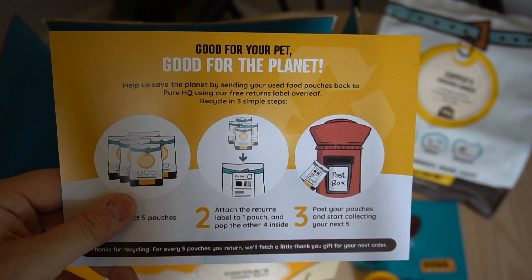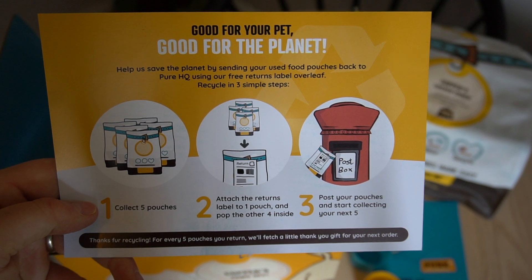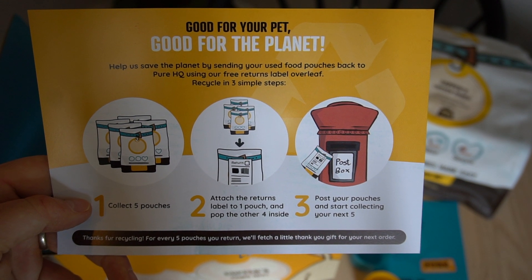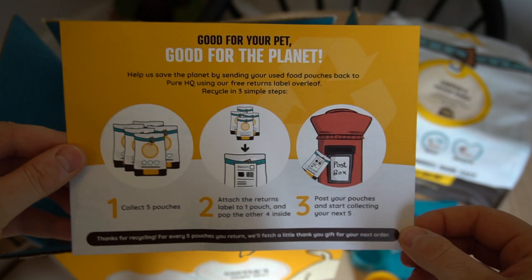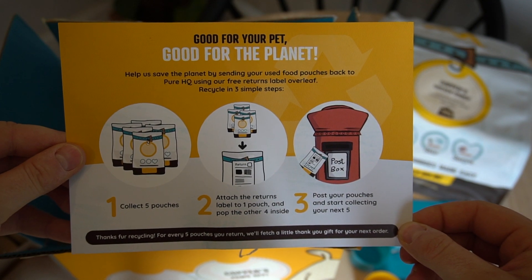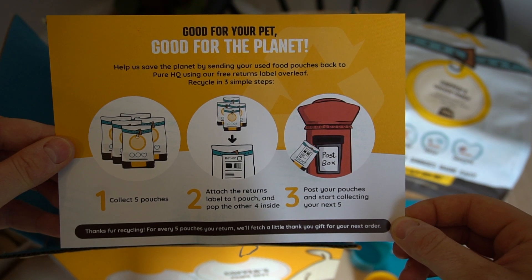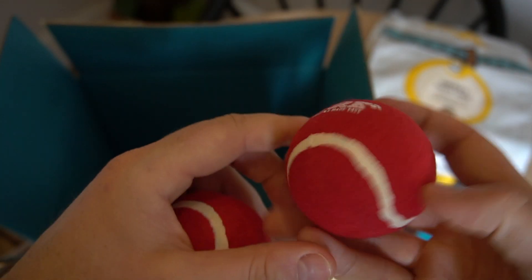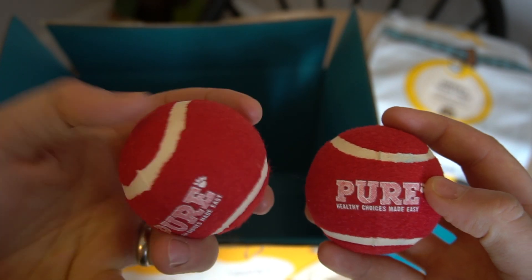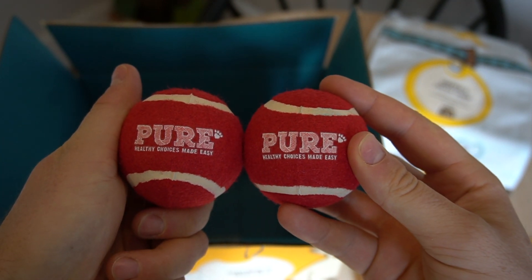Another thing I like is that once you collect five Pure Pet Food pouches, they provide a return label on the back so you can send them back — doing your bit for the environment without creating unnecessary waste. A nice added touch is that they included two tennis balls, one for Sky and one for Copper, because dogs don't really like to share. It makes you feel part of the Pure Pet family already.